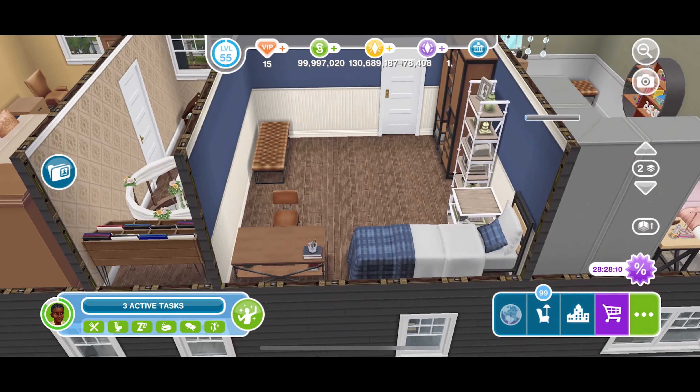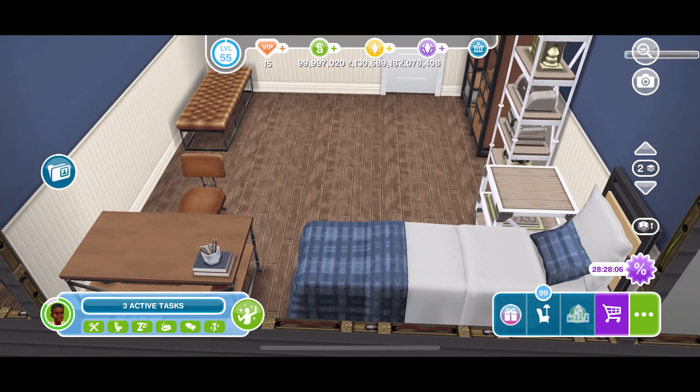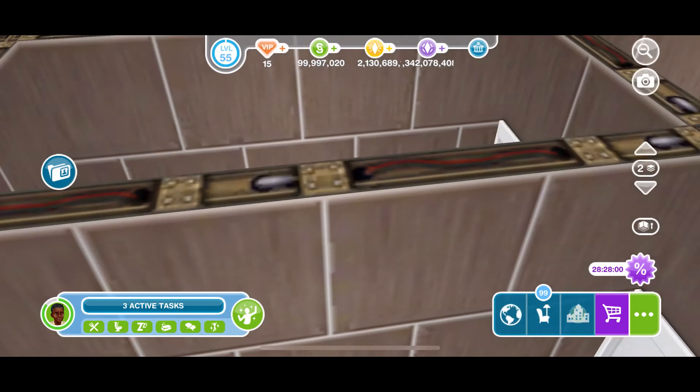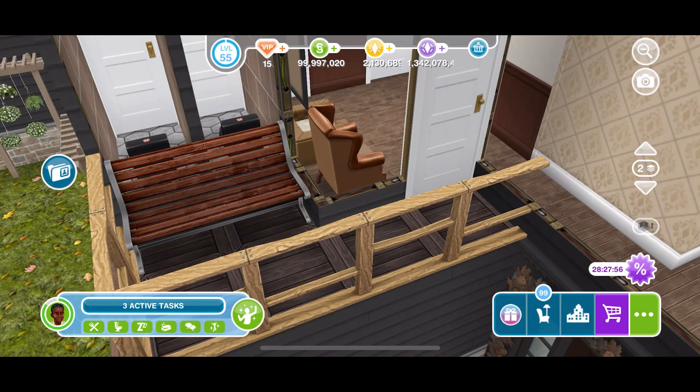There's a little seating area that's still kind of part of the hallway, leading to the other rooms. This is the boy's bedroom — for one of the teenage boys who was working at the grocery store. His room is pretty simple with really rustic-looking furniture.